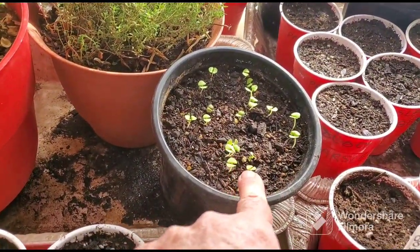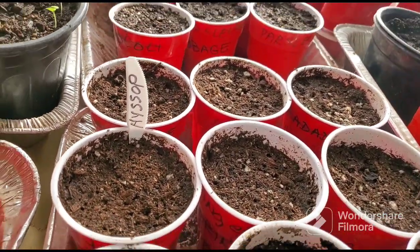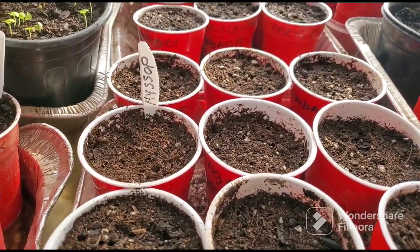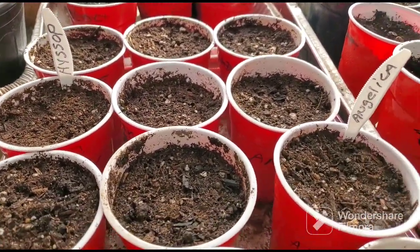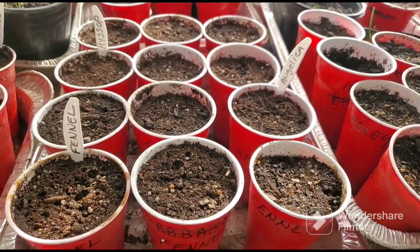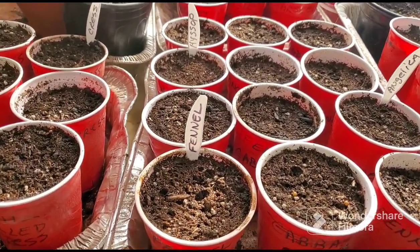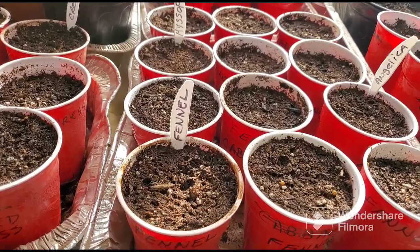This is basil that's just coming up. And over here I have hyssop — I did four containers of hyssop. I have angelica — four containers of angelica — and I just plant them in the solo cups, as you see. And I have four containers of fennel.